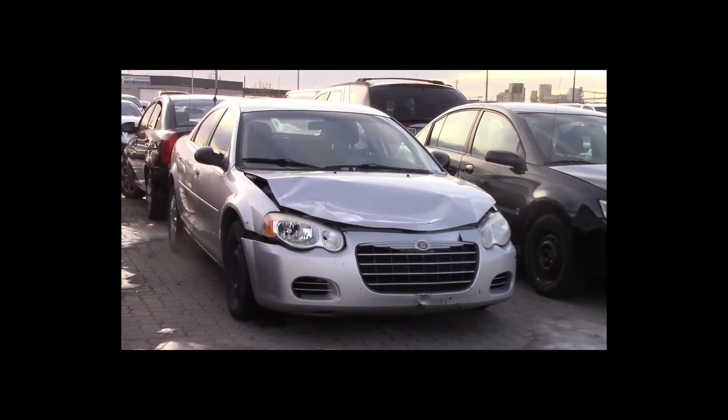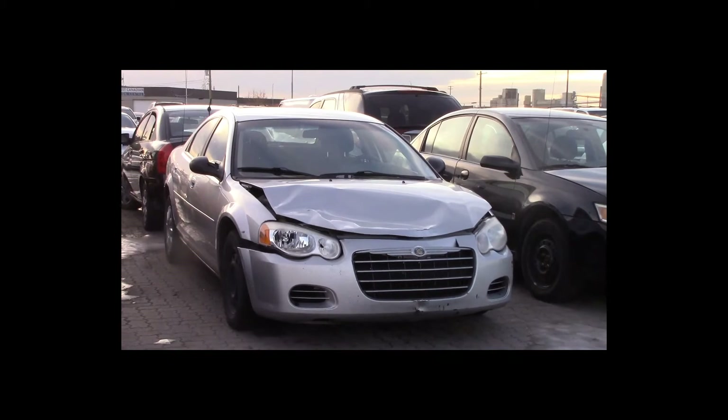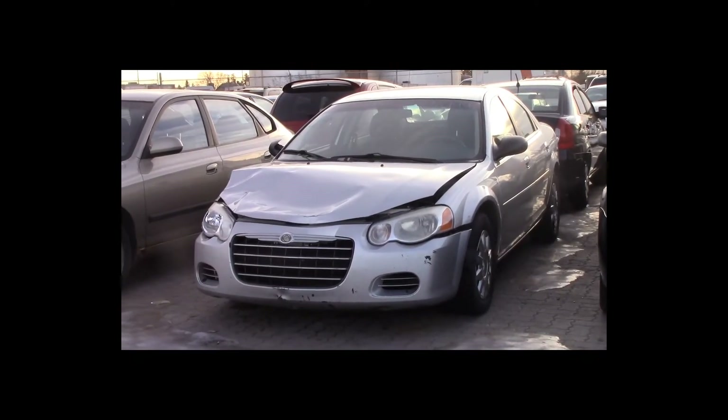Lot number 47 is a 2006 Chrysler Sebring. This vehicle is a 4-cylinder with an automatic overdrive. It is loaded.